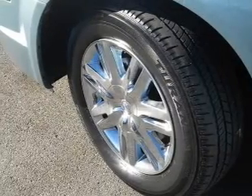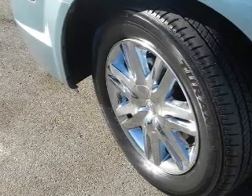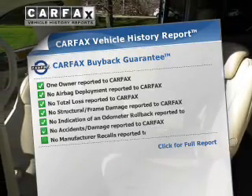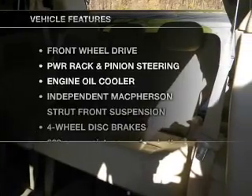Indulge in the comfort of heated seats. Power and reliability are a great combination — this vehicle has both. This vehicle comes with a CARFAX report, which reduces your buying risk by providing the vehicle's history before you purchase. And with these notable features,